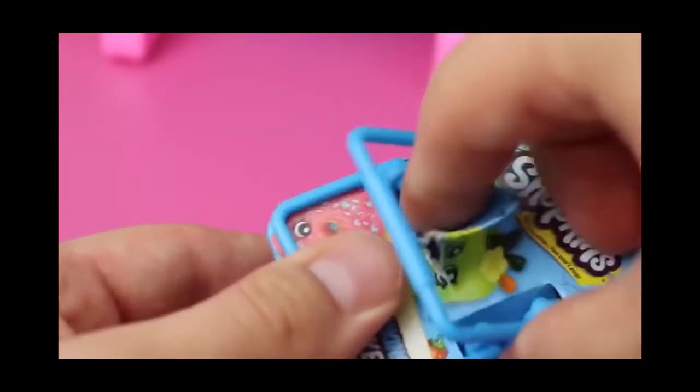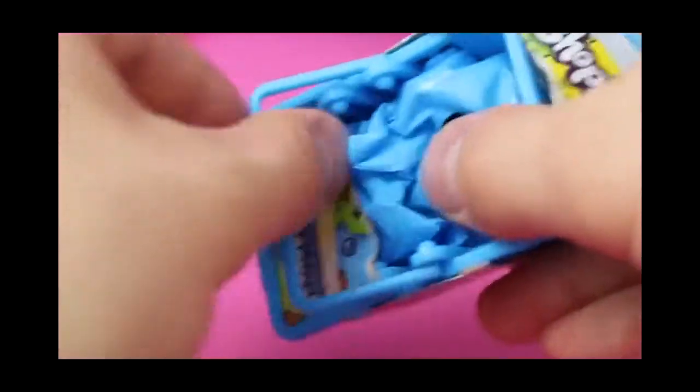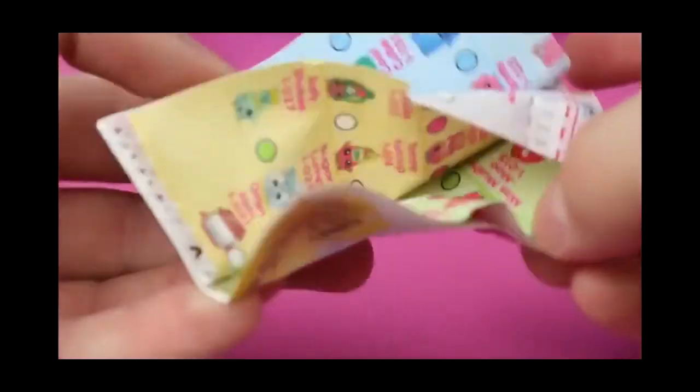These baskets are awesome because they come with two surprise Shopkins — double the fun. And the basket's fun, too. They're perfect for Barbie dolls or the Kelly dolls or even Peppa Pig. I use them all the time. So let me get this little pamphlet out so we can see which character we get. I feel like I already have this pamphlet pretty much memorized, so I'll just throw that off to the side.